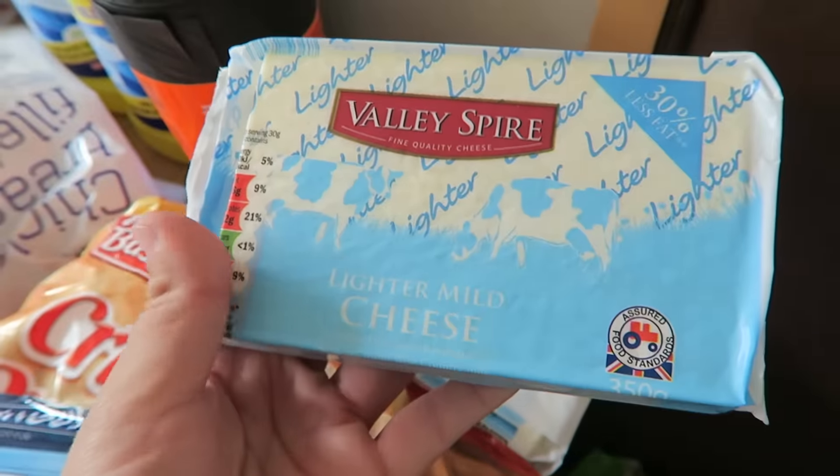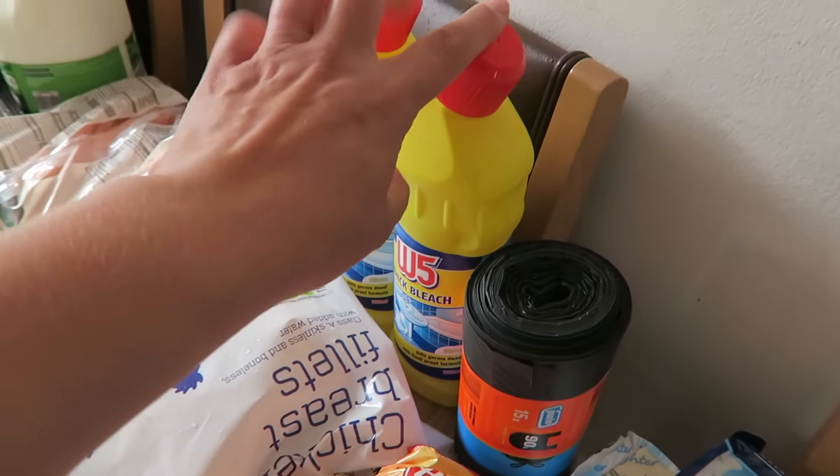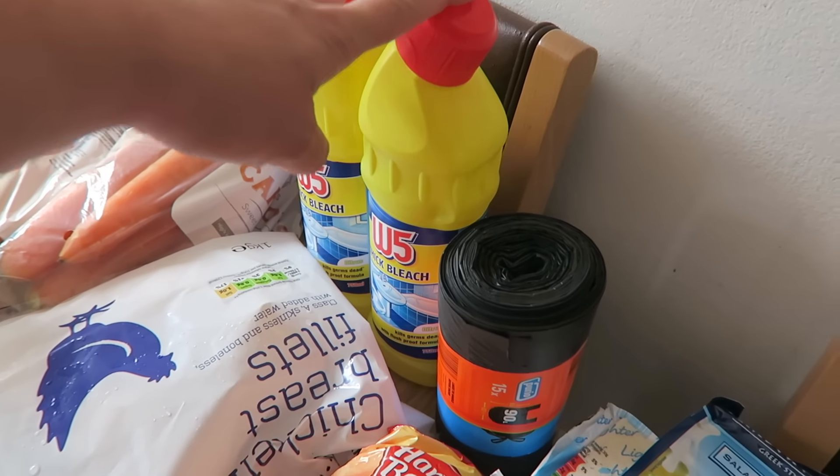I got some salad cheese and also two packs of the lighter mild cheese, and also some bin bags and two bleaches. That is everything that I got from Lidl.